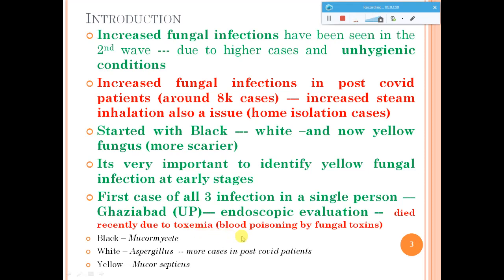The three funguses — black, white, and yellow — are the common ones leading to these fungal infections. All these infections are seen in post-COVID patients, but not only post-COVID patients; people with comorbidities are also at risk. We have to take care of their health, ensure they maintain hygienic conditions, and try to save them from these fungal infections.